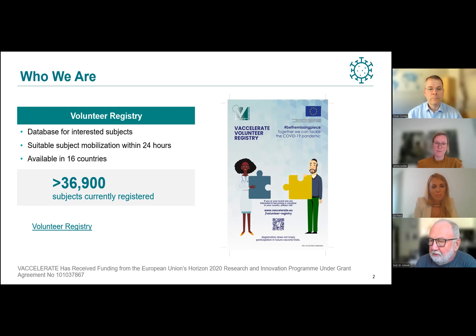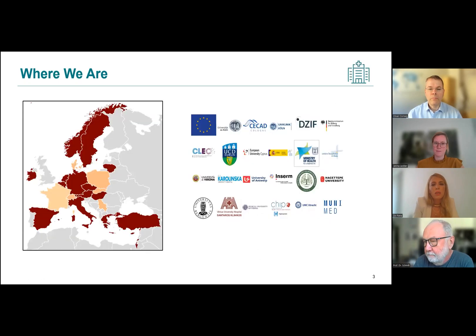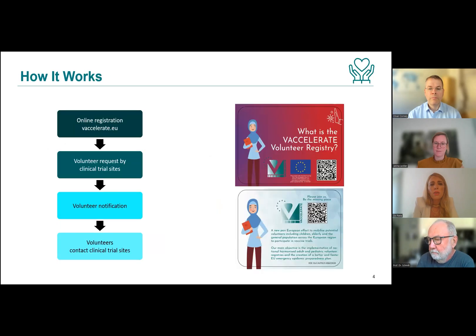That is great. So if I'm interested in clinical research and would like to participate, I go to your website and register — is that right? Yes, that's totally right. We welcome all European citizens, irrespective of their age, sex, nationality, or underlying conditions, who are willing to support this pan-European effort. There is a very easy process: each one of us can fill in a short online registration questionnaire, which is currently translated into more than 13 languages.